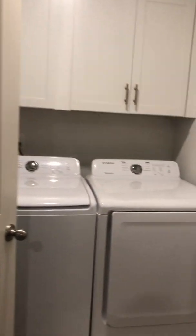And then here is the laundry room. Air handler.